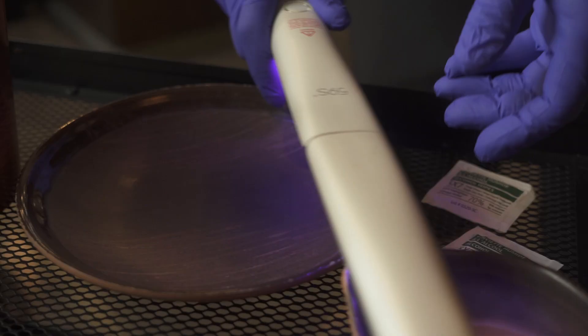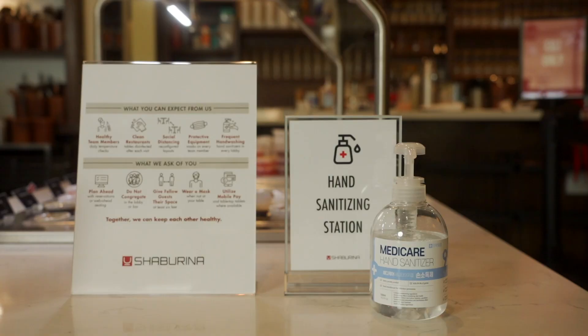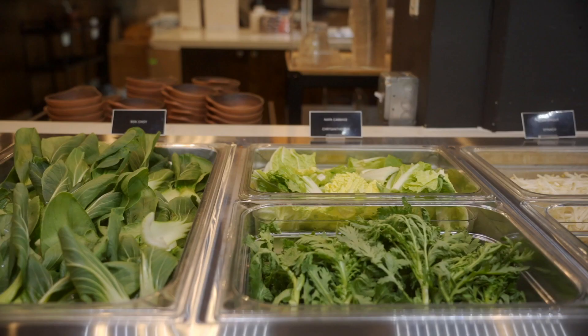We UV sterilize each and every plate and utensil. There are hand sanitizing stations located throughout our restaurant that you can utilize at any time.